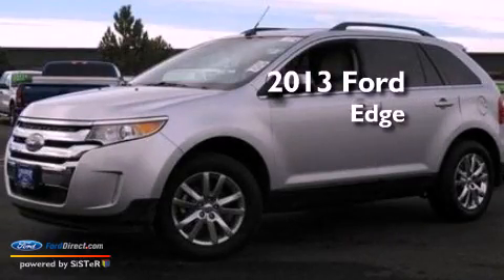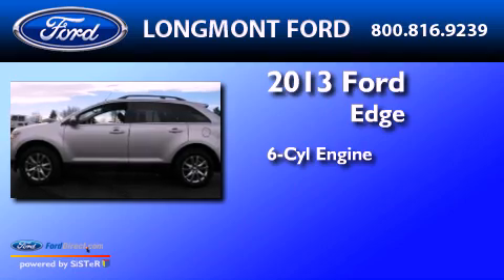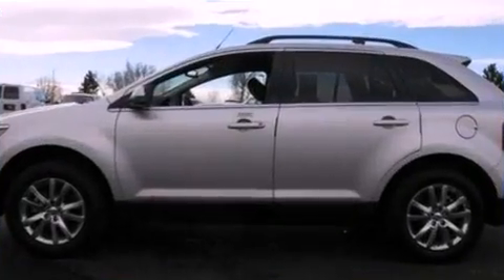This is a 2013 Ford Edge. It has a six-cylinder engine, an automatic transmission, and all-wheel drive.